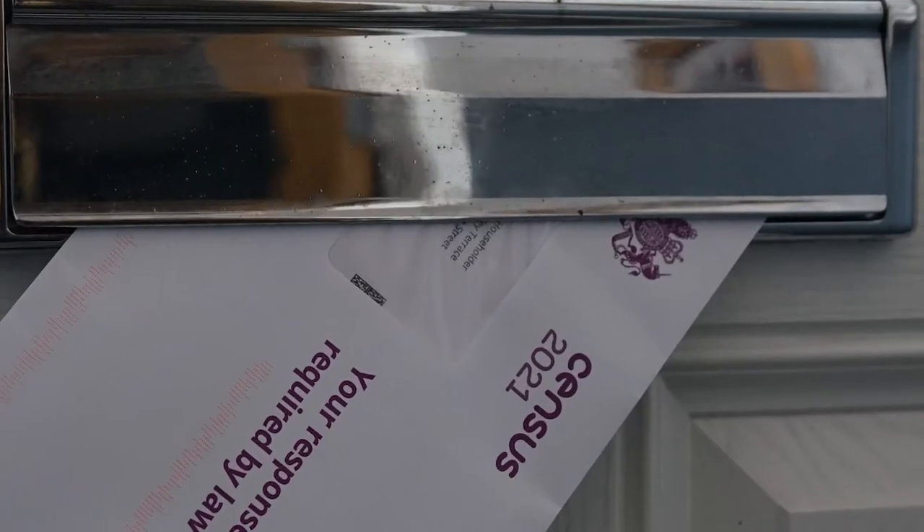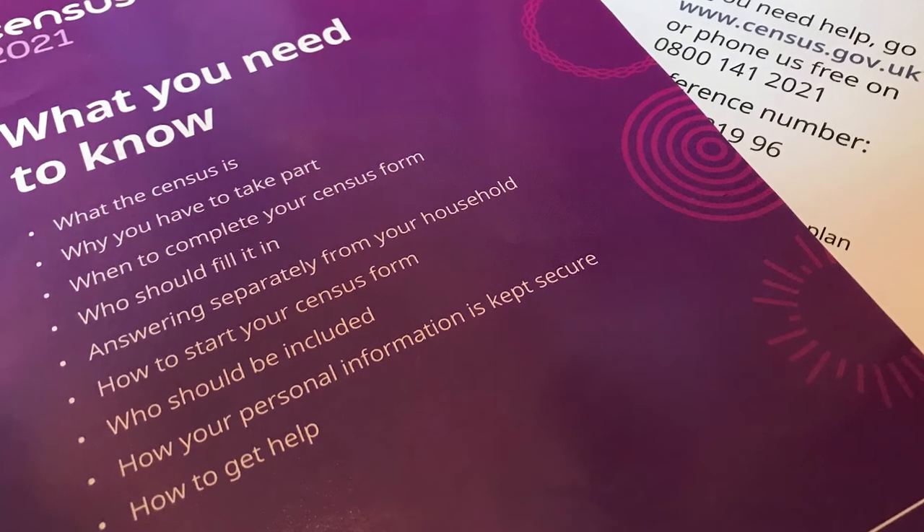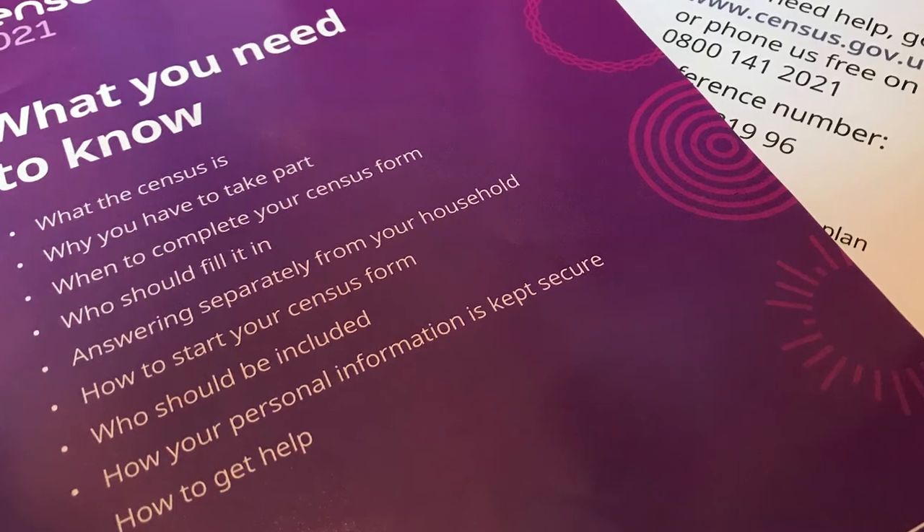Around this time people will start receiving a letter from the census people, which is the Office for National Statistics. What this letter will contain is a unique code which will enable them to access the census form online — that's on a computer, a laptop, a tablet or a mobile phone.